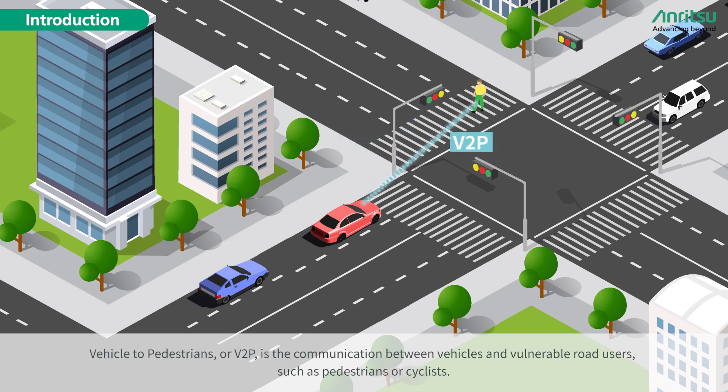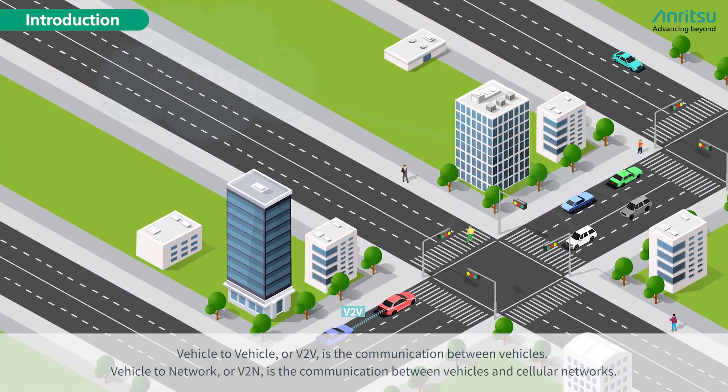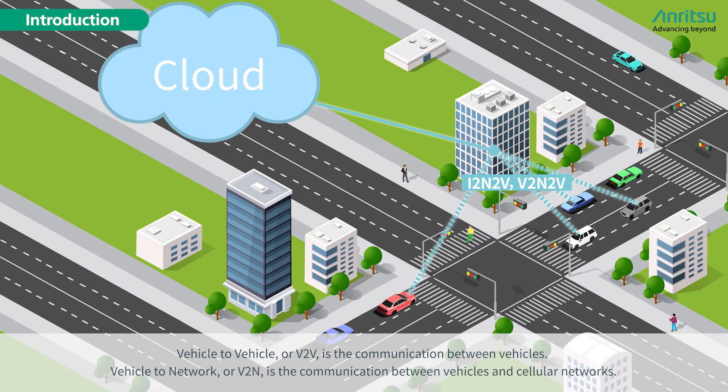Vehicle-to-Pedestrians, or V2P, is the communication between vehicles and vulnerable road users such as pedestrians or cyclists. Vehicle-to-Vehicle, or V2V, is the communication between vehicles. Vehicle-to-Network, or V2N, is the communication between vehicles and cellular networks.